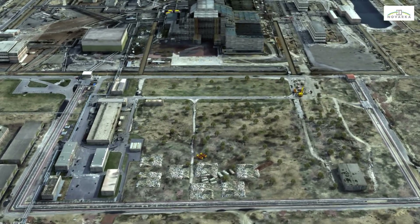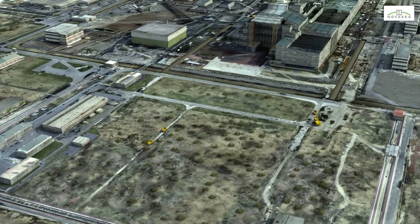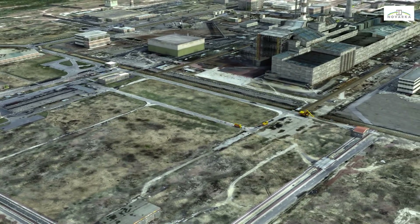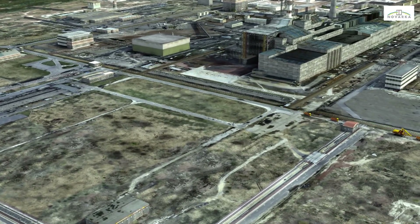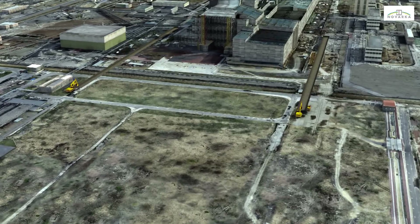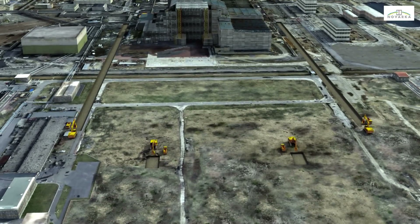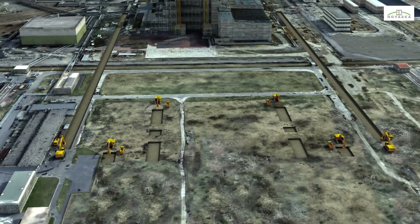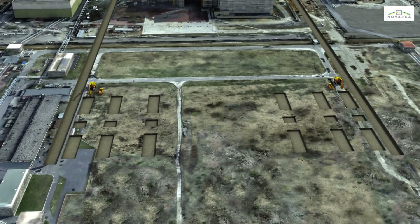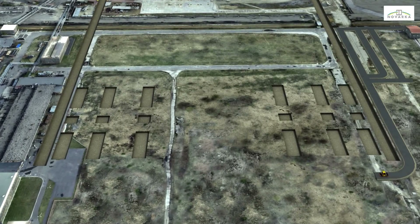The work will begin with cleaning and clearing the erection area and dismantling the empty buildings. Excavation in the erection area will be kept to a minimum to avoid generating waste whenever possible. In the center, solid blocks will support the lifting towers used to erect the structure. Roads will be constructed specifically to serve the erection area.